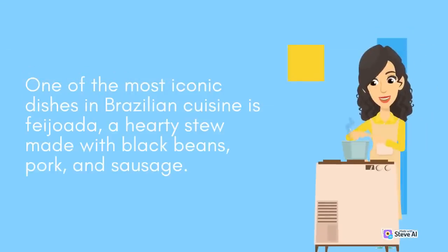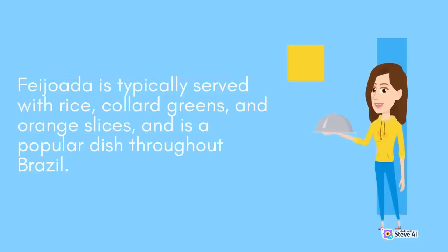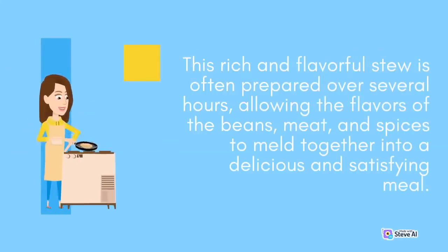One of the most iconic dishes in Brazilian cuisine is Feijoada, a hearty stew made with black beans, pork, and sausage, typically served with rice, collard greens, and orange slices. This rich and flavorful stew is often prepared over several hours, allowing the flavors of the beans, meat, and spices to meld together into a delicious and satisfying meal.